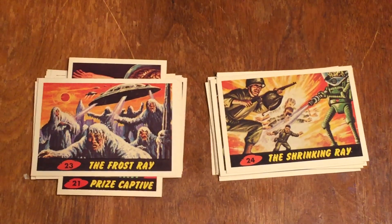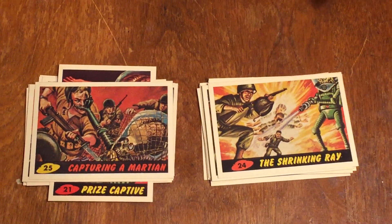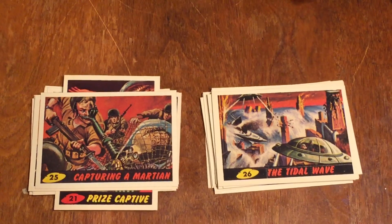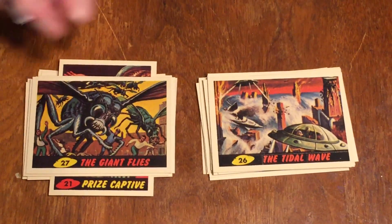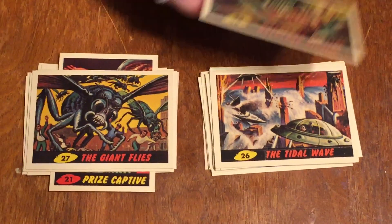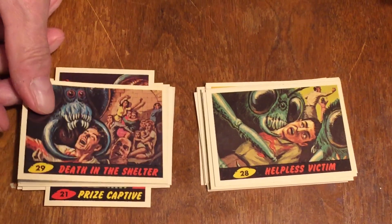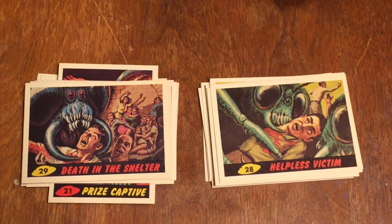Number twenty-five — finally we're doing something good, we're capturing a Martian. Number twenty-six is the Tidal Wave — they start a tidal wave in the city to destroy it. Number twenty-seven is the Giant Flies — they use giant insects against people. Number twenty-eight is Helpless Victim — giant insects gobbling up a guy. Number twenty-nine is Death in the Shelter — more giant insects gobbling up a guy.